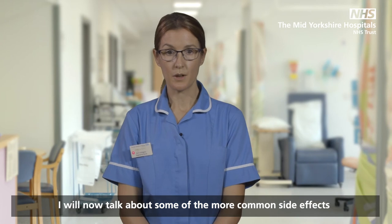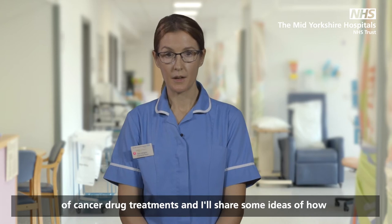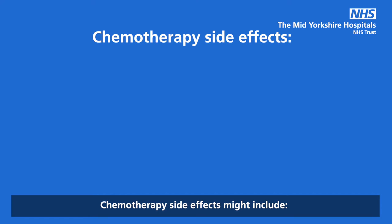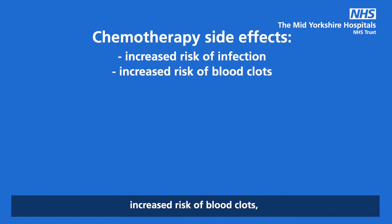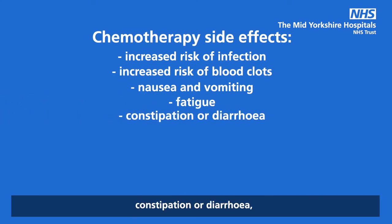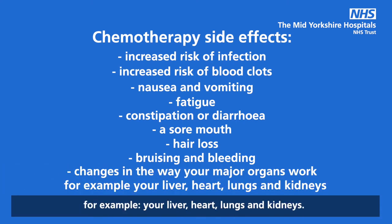I will now talk about some of the more common side effects of cancer drug treatments. Chemotherapy side effects might include: increased risk of infection, increased risk of blood clots, nausea and vomiting, fatigue, constipation or diarrhoea, a sore mouth, hair loss, bruising and bleeding, and changes in the way your major organs work — for example, your liver, heart, lungs and kidneys.